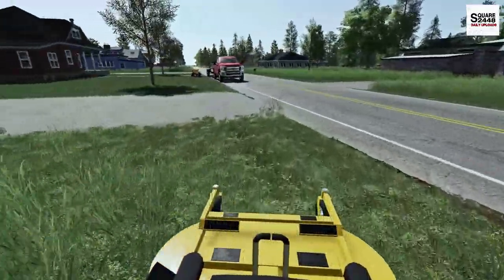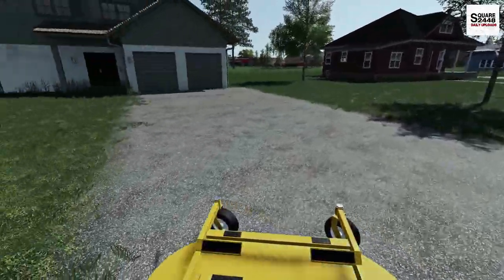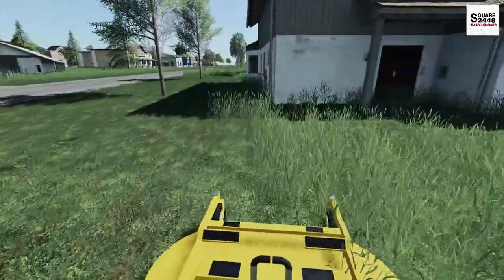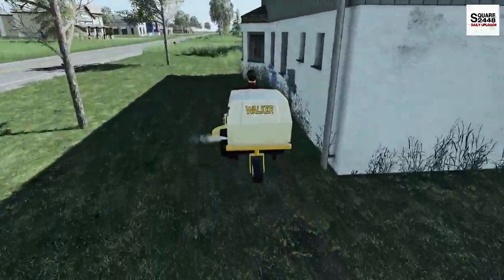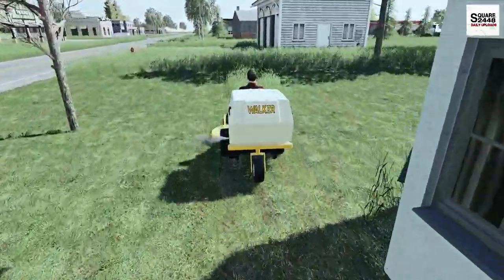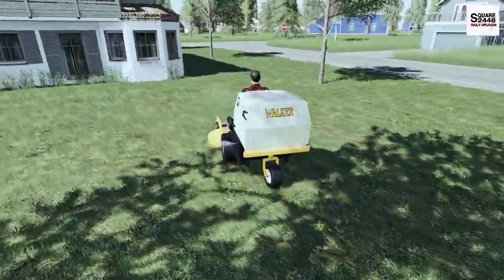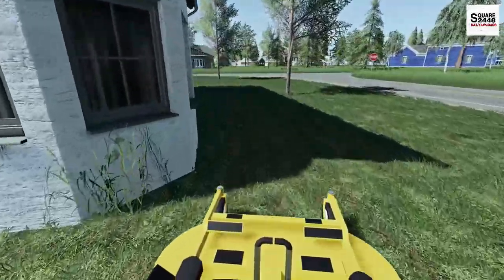Doing a really good job here, just trying my best to do the stripes. It is always tricky since it is still a game, but I think this lawn here has probably some of the best stripes we've been doing. The walkers have been known for some really awesome stripes, especially with that third wheel there in the center — the stripes do look pretty cool. And there we go, we got all of them done here. Wow, that is awesome.